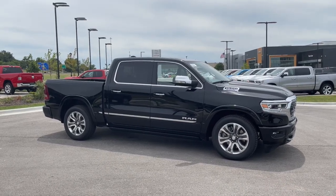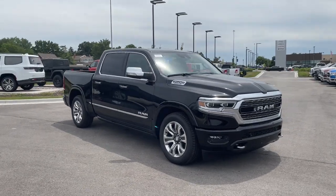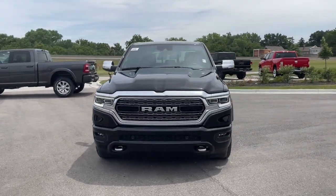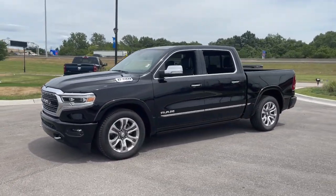Introducing the 2022 Ram 1500. The Ram 1500 delivers gritty towing capability, passenger-focused comfort and safety features, and surprising fuel efficiency. The following are some of this vehicle's highlighted options.